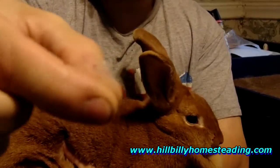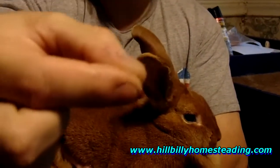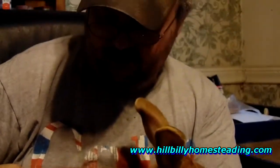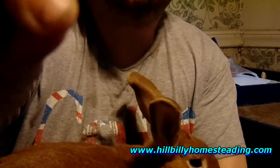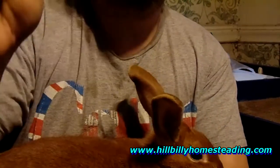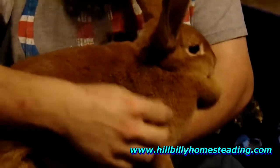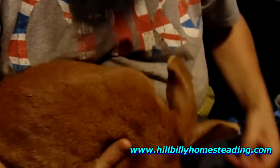They also call it walking dandruff or dandruff mites. It's fur mites, folks. Now, if a rabbit's fur comes out, it comes out like that — that's molting. It's loose dead fur that came out and you pull it loose. If it comes out and it's got a little tuft of that skin where the hairs come together at the follicle, you've got a different problem.